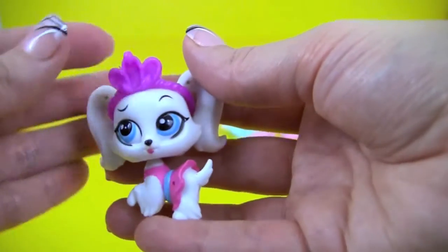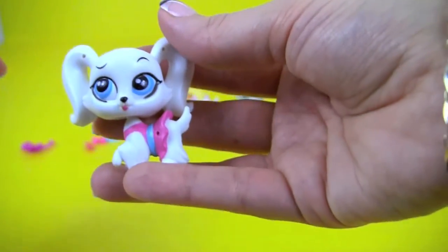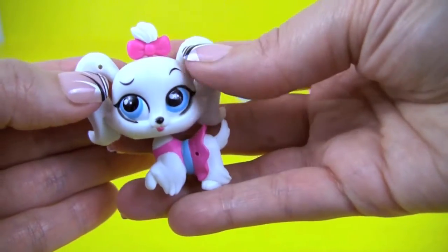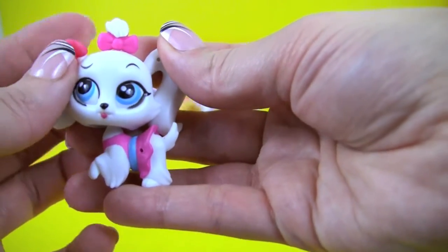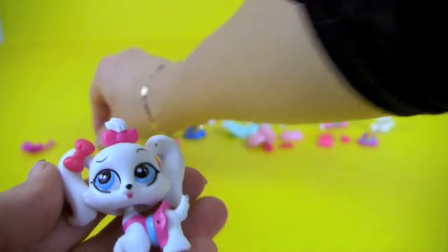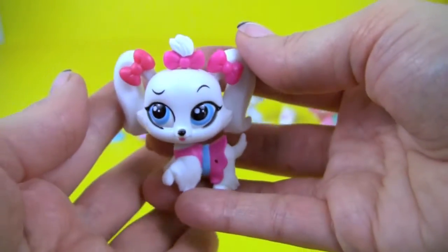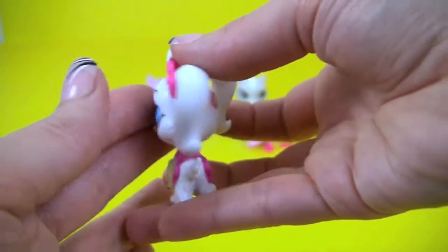Let's see what else we can do. Here's a little bow for her hair, and she could probably use some earrings. There you go — now she's perfect, all accessorized!